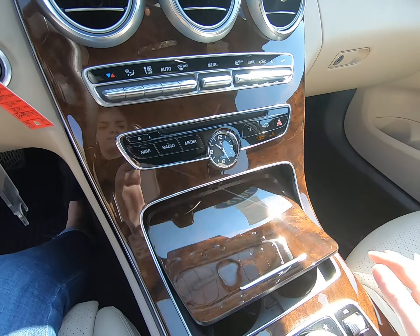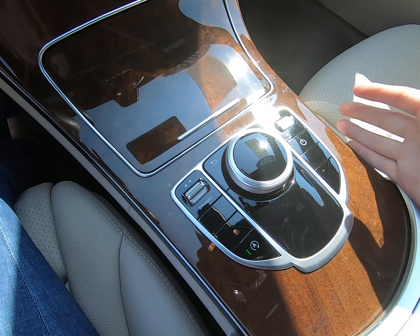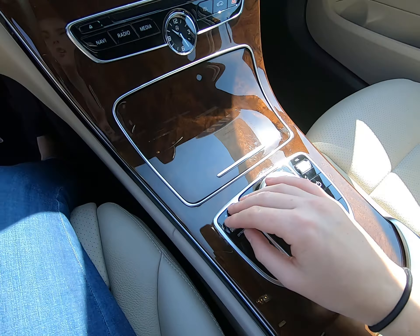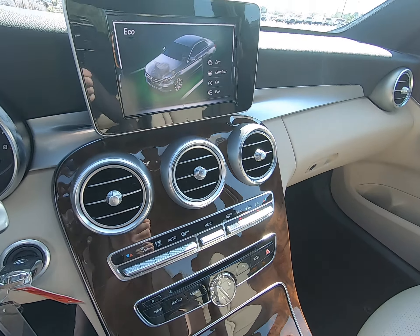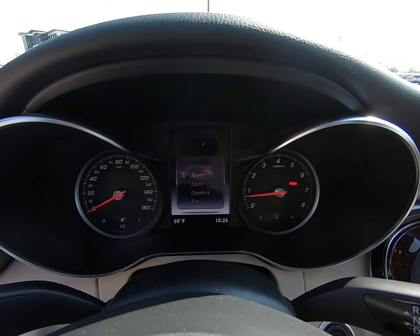Beautiful clock. Cup holders and ashtray here. This is our main controls for the vehicle — we have our dynamic slot, comfort is the default the vehicle starts in. You can run eco, sport, sport plus, or individual, and it shows you on both screens.